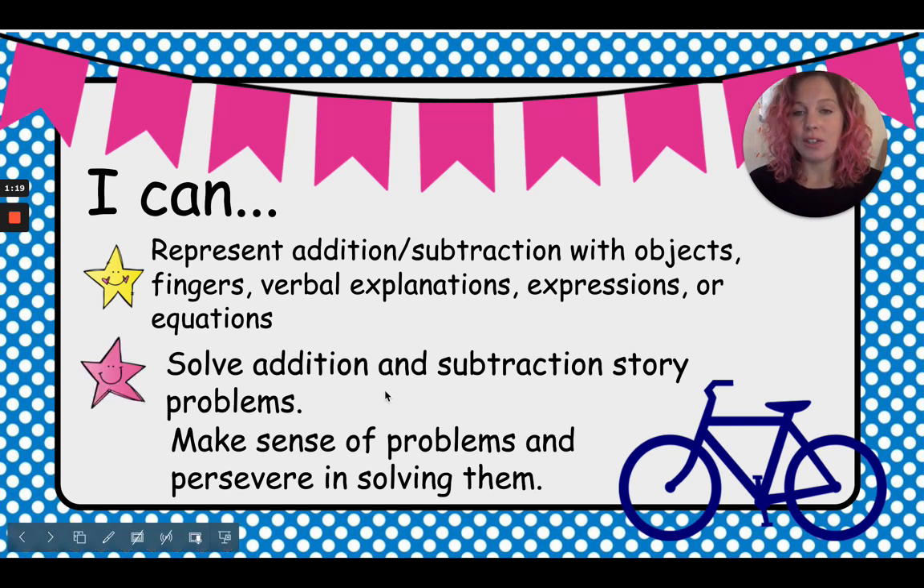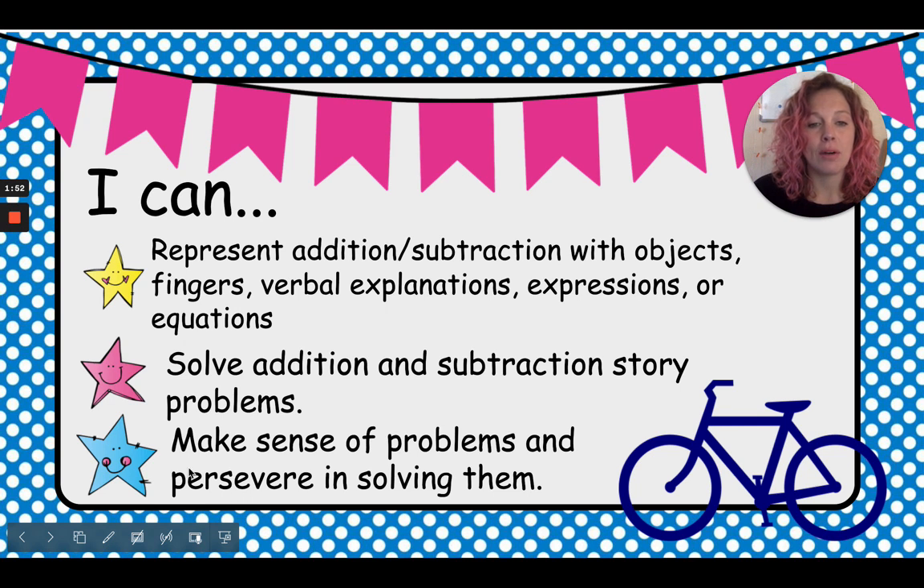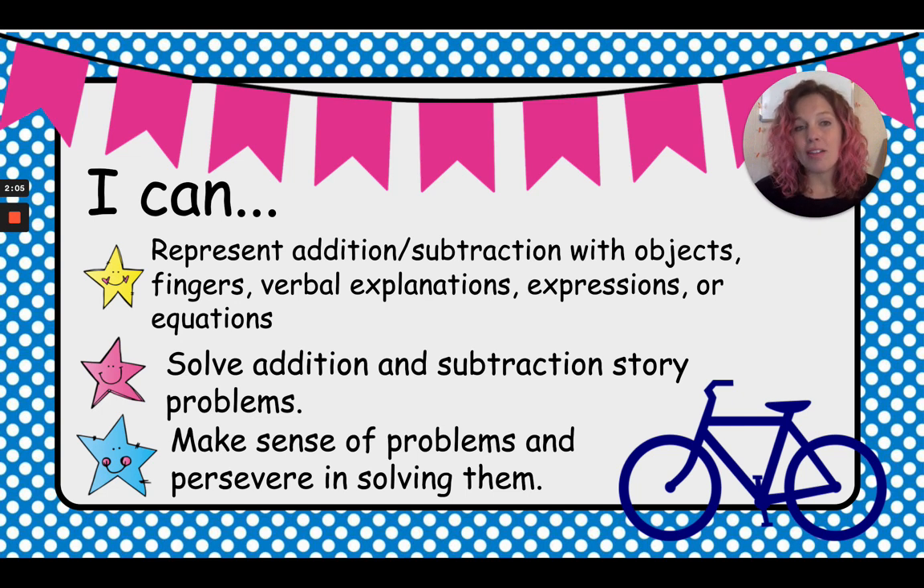I can solve addition and subtraction story problems. We're going to use a sentence or a story and solve the addition problem by figuring out what that story is asking us to do. I can make sense of problems and persevere in solving them. To persevere means that even if something gets hard, we don't give up. We keep going and we keep trying. If we keep persevering, we can always ask for help and keep going and solve those problems.